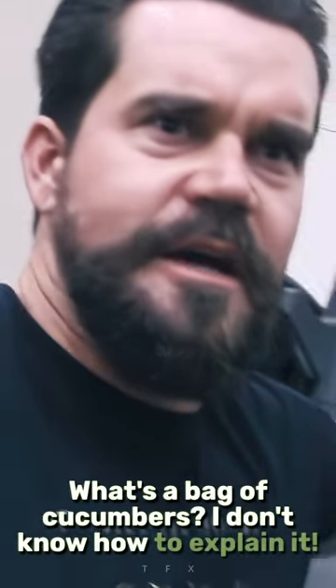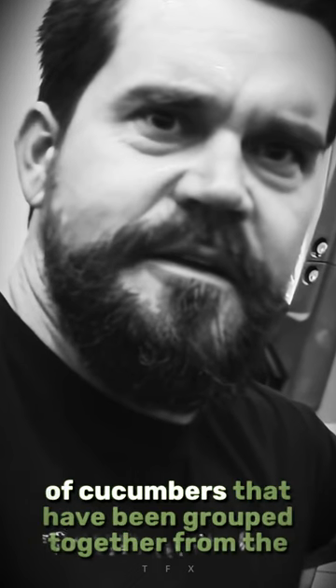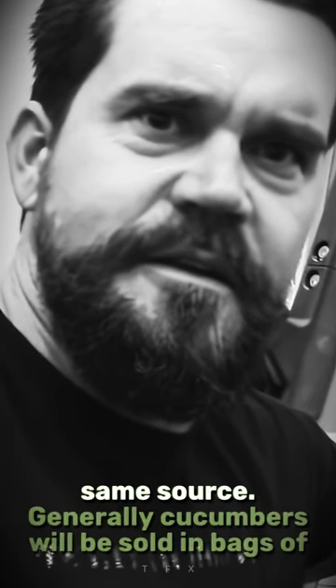What's a bag of cucumbers? I don't know how else to explain it. A bag of cucumbers is a term used to describe a collection of cucumbers that have been grouped together from the same source.